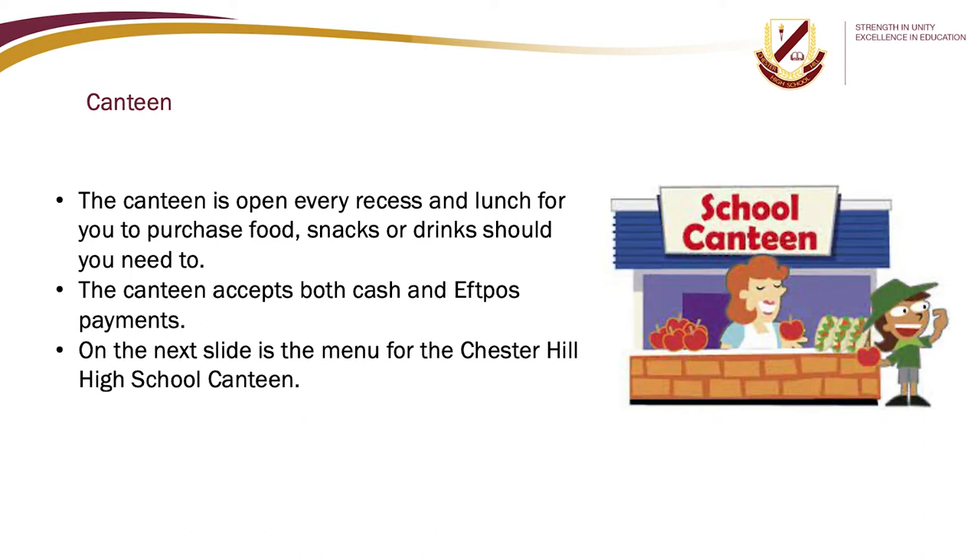The canteen is open every recess and lunch for you to purchase food, snacks or drinks. The canteen accepts both cash and EFTPOS payments. On the next slide is the menu for the Chester Hill High School canteen, which can also be found in your student handbook.